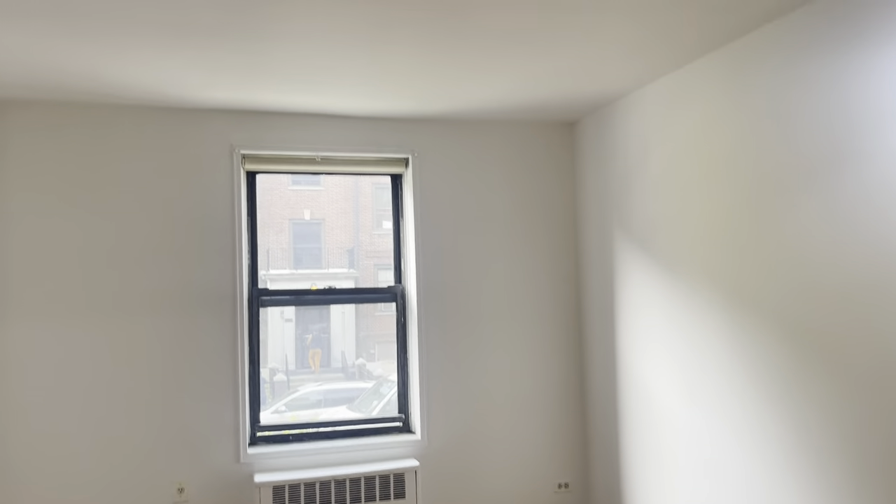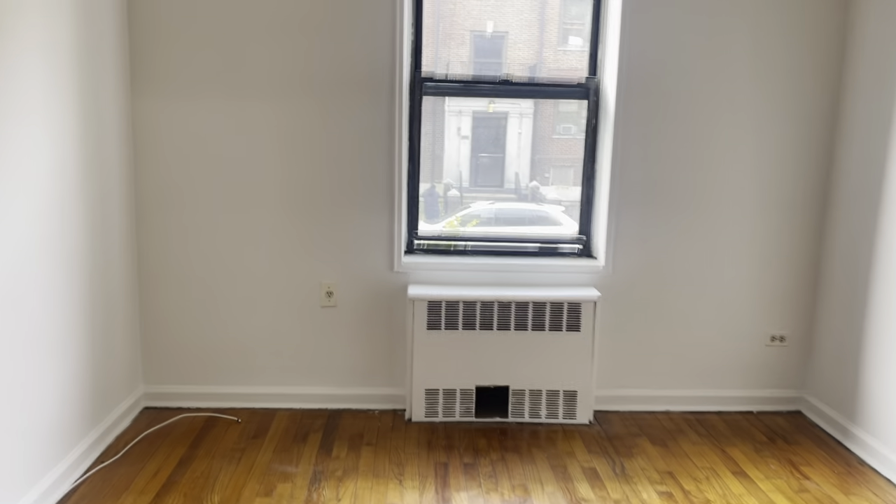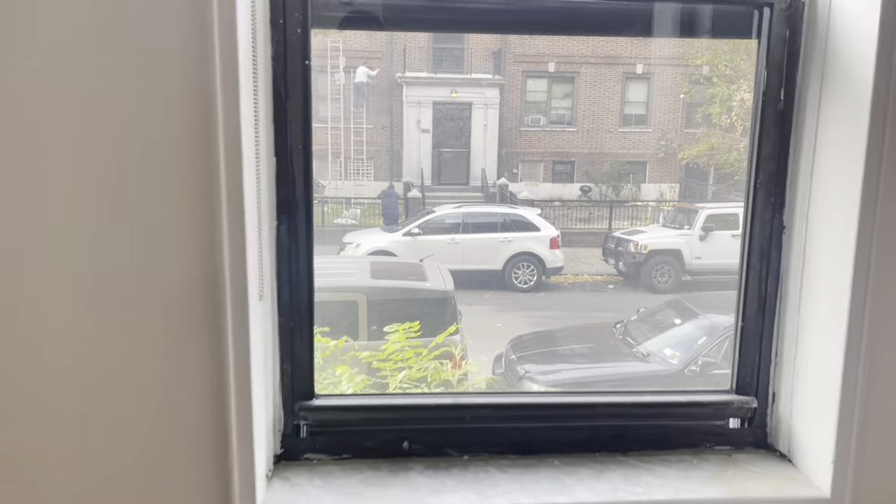You've got two windows here. I just turned off the light so you can see how much natural light comes in. Again, this is a high first floor.